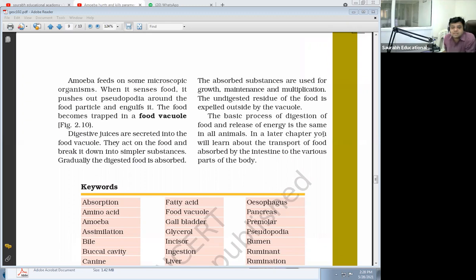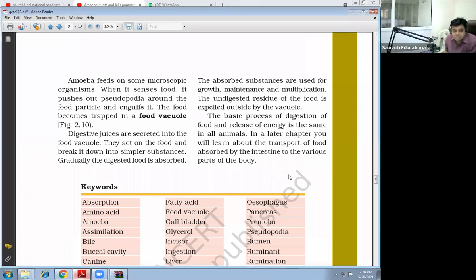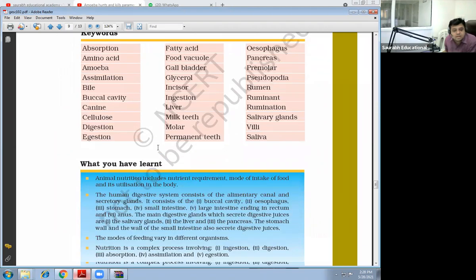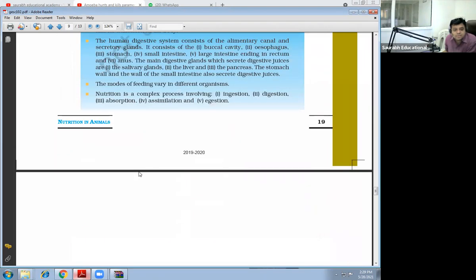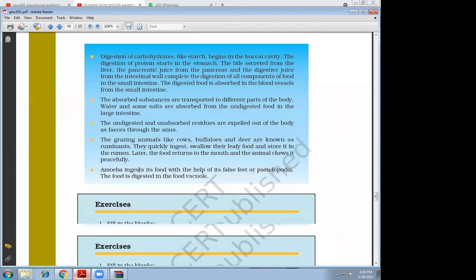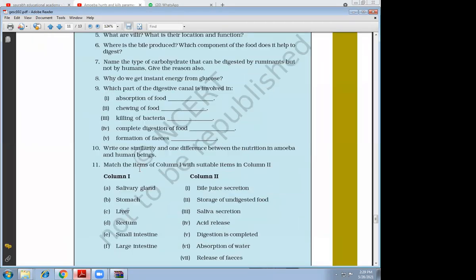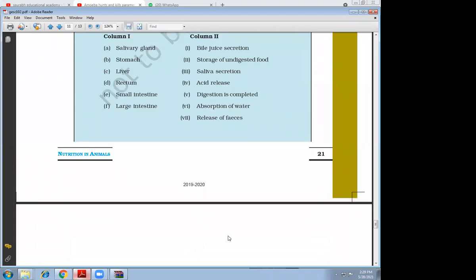The basic process of digestion of food and release of energy is the same in all animals. In a later chapter, you will learn about the transport of food absorbed by the intestine to the various parts of the body. This exercise will be homework. Yes, sir.